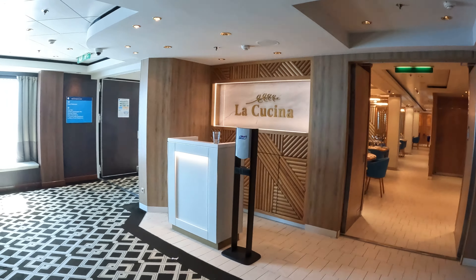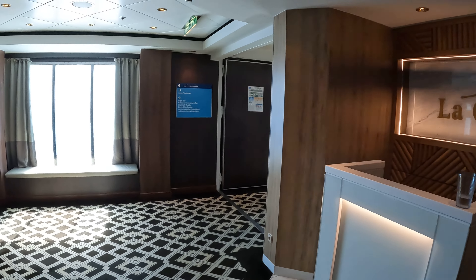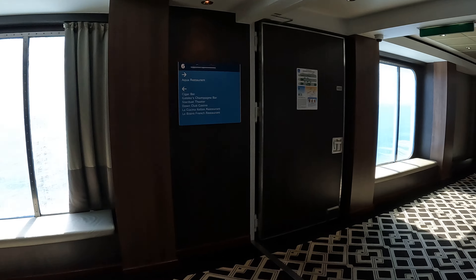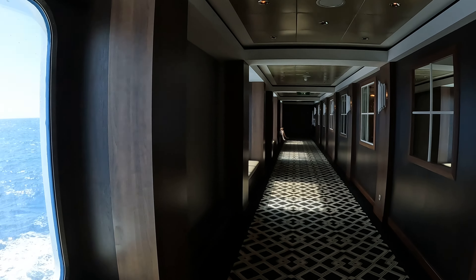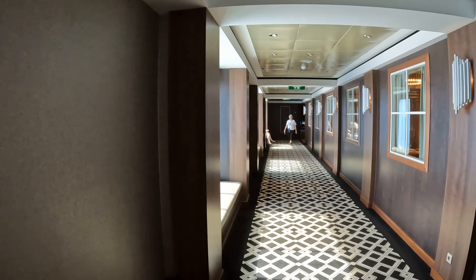Now if we go down this hallway it will lead us to Akwa, which is one of the main dining rooms here on Norwegian Dawn. It is complimentary with your cruise fare.